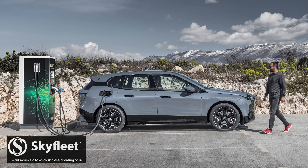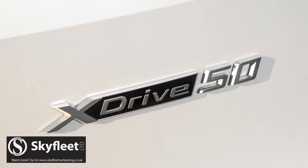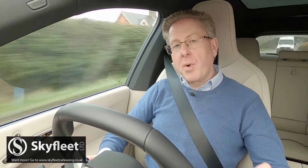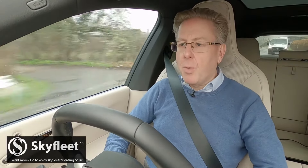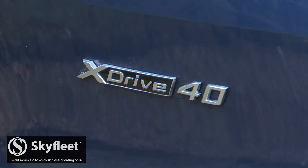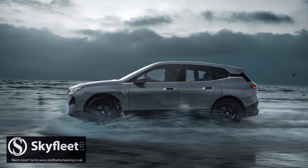Hooked up to a DC rapid public charger, 10 to 80% battery replenishment takes between 31 and 34 minutes, the 50 and 60 models aided by the ability to DC charge at rates of up to 195 kilowatts. With a typical 7.4 kilowatt AC garage wall box, you're looking at 11 and a half hours to charge the xDrive 40 to full from empty. It would be 16 hours 45 minutes for the xDrive 50 or the M60.